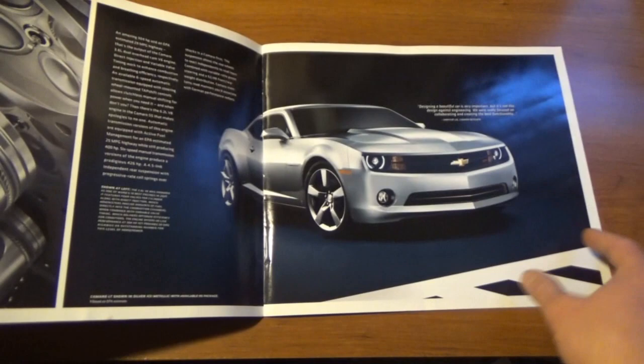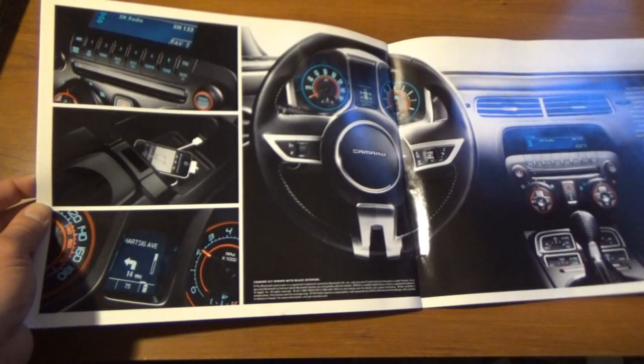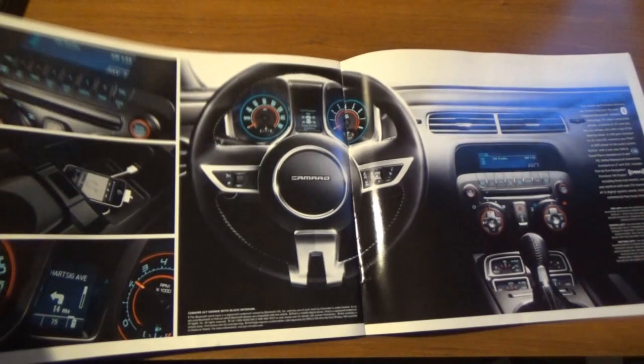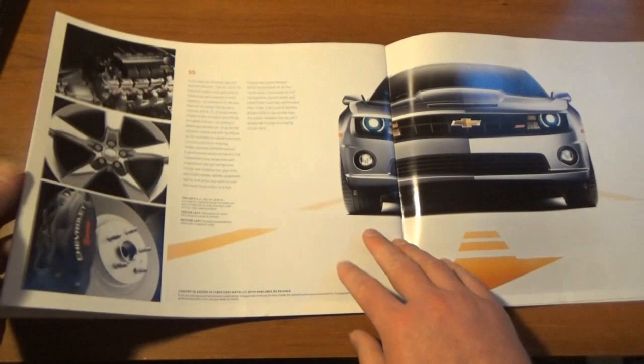It's got the retro looking gauges and interior — a very interesting design. Chevy and Ford were doing it with the Mustang also, and Dodge did it with the Challenger. The whole retro thing — bringing back somewhat of a classic look and making it modern — was definitely a thing in the late 2000s and into the 2010s.